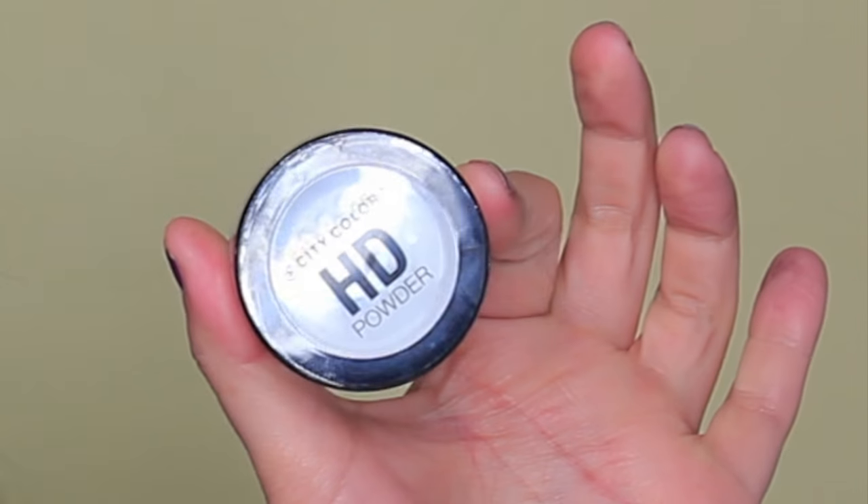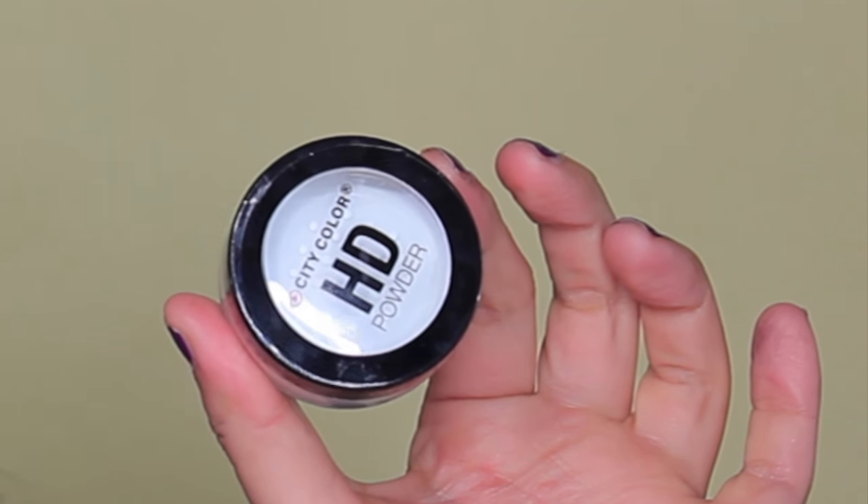The next one is the City Color HD Powder. I didn't open this because I have another one open. This is the best setting powder if you want something translucent with no color to set your under eyes. The only downside is that if you take photos with a flash it gives you a bit of white flashback, but for everyday use it sets my concealer and makes it last longer. I also set the rest of my face and even my eyeshadow primer with it — by far my favorite translucent powder.